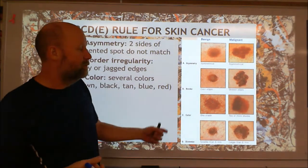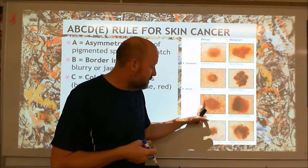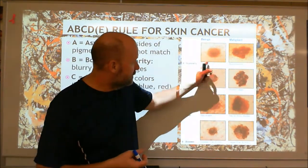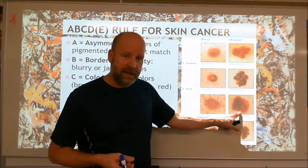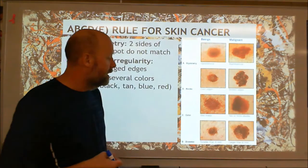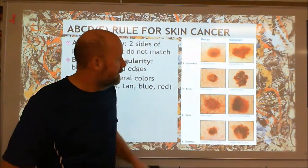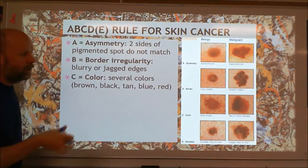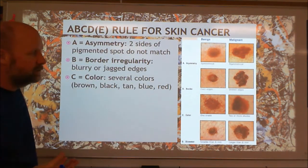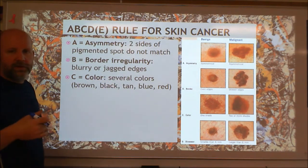C is for the color of it. If it has more than one color in the mole, that's a warning sign. This one is pretty much the same color everywhere, but this one has a dark part and a lighter part — that's a big warning sign. This is a cancerous mole right here. You can see that same thing here — there's a light part and a dark part. All the ones on the right here are cancerous moles. So if you've got more than one color, that's a warning sign.